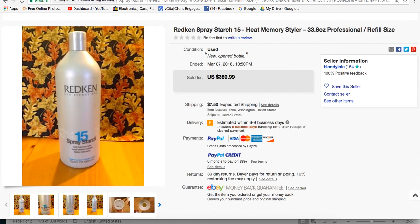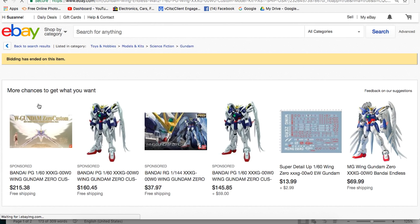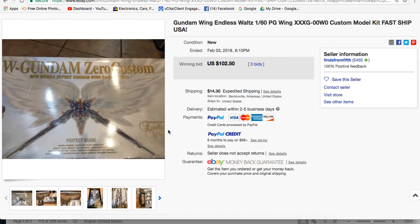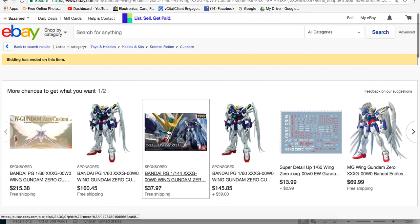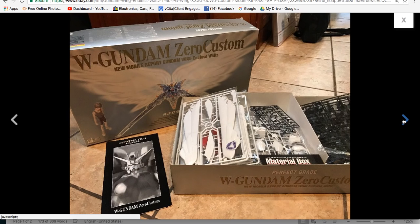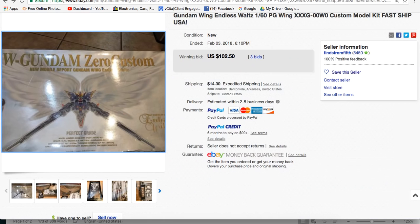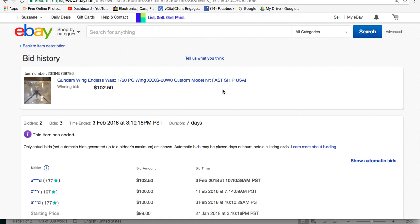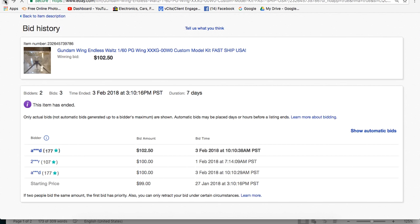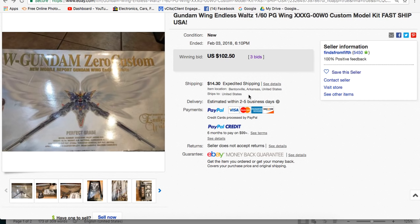GG paid $9 at Goodwill and sold this for $102.50. It's in the Toys & Hobbies, Science Fiction, Gundam category — G-U-N-D-A-M. It's a model kit. She put it on auction starting at $99 and got her price. GG is in Bentonville, Arkansas — home of Walmart. You can sell anything even if you don't know what it is.